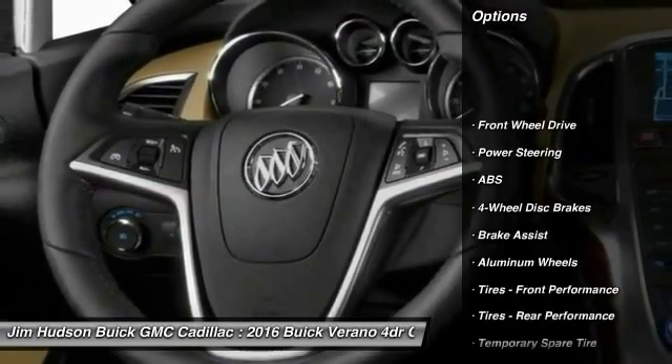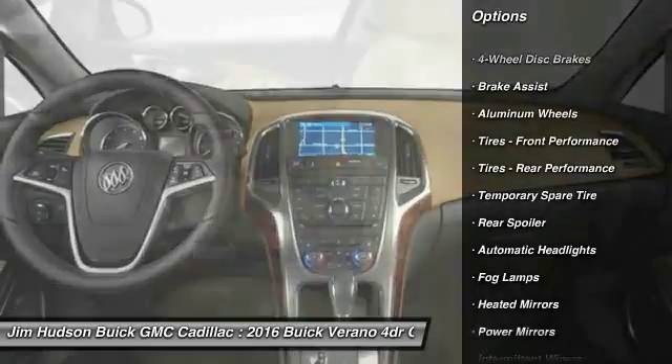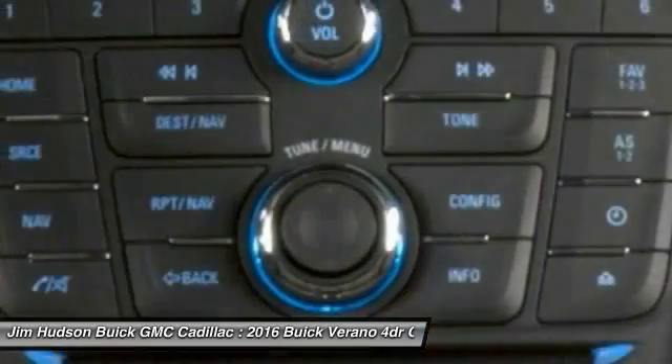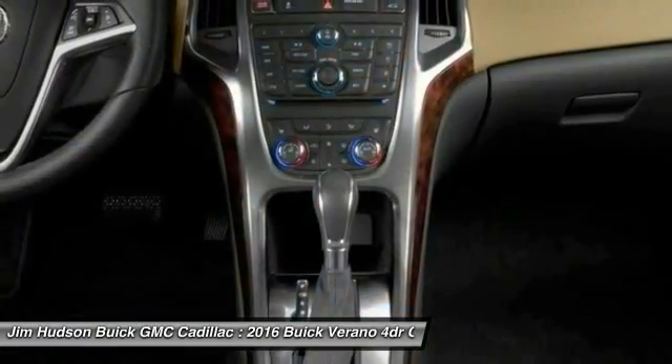Steering wheel audio controls, traction control, stability control, backup camera, keyless entry, remote engine start, anti-lock braking system, Bluetooth, leather-wrapped steering wheel, driver airbag.